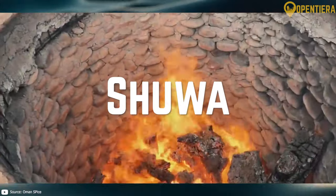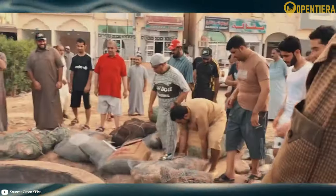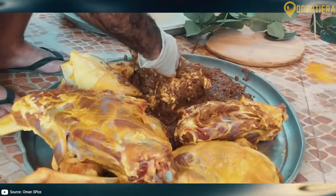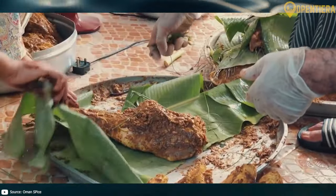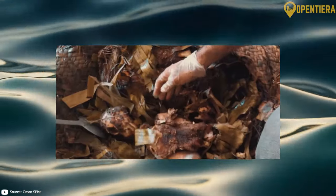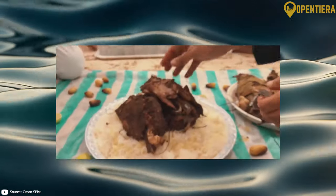Shua is a traditional Omani dish made with marinated meat that is slow cooked in an underground oven called a tanur. Lamb is usually used, seasoned with spices like cumin, cloves, cardamom, and pepper. The meat becomes extremely tender after cooking for hours buried in the hot sand. Shua is usually served on special occasions.